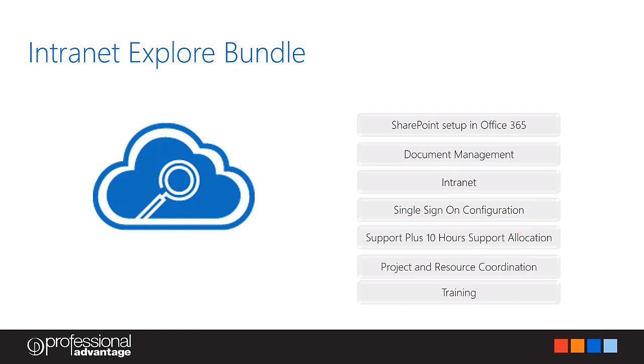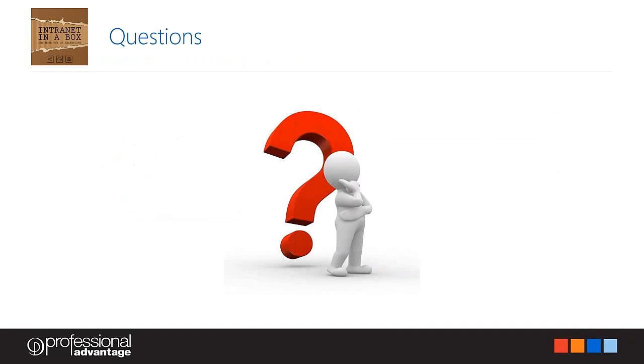Q&A: Can you allocate a task to several people at once? Absolutely — you can assign a task to multiple people by typing all their names in, or assign it to an Active Directory group, an Office 365 group, or even a SharePoint group. Does everyone see the same shortcuts on the front page? Everyone will see the same shortcuts by default, but we can also do audience targeting — we can personalise it based on the department you're in. For instance, a finance person might see a shortcut to the finance page, while a HR person might see the HR page.